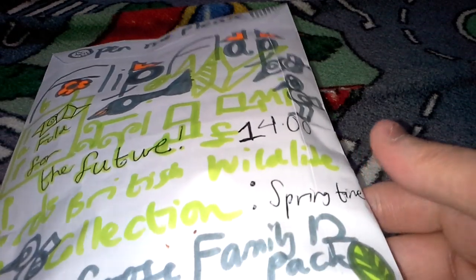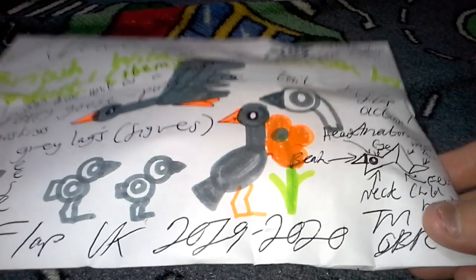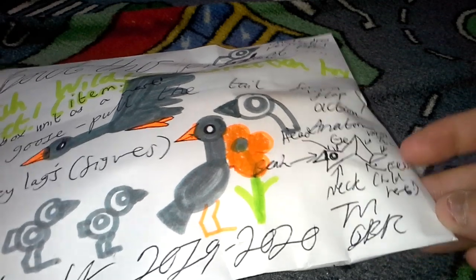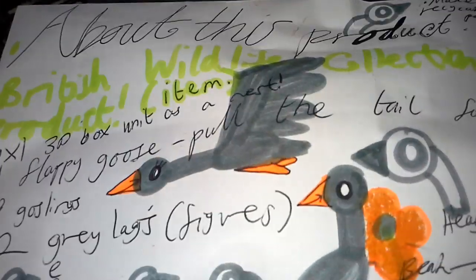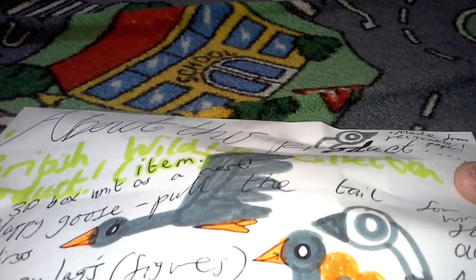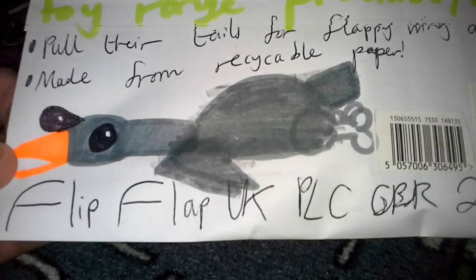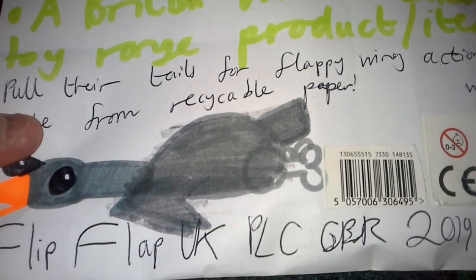It's the Springtime Growlike Goose Family 12-pack, 14 pounds. Looking at the back of the packaging once again, it's a British Wildlife Collection toy product item — it's a flapping birds toy. Fold for the future. I don't know how roughly made this product is, but it looks sort of nice. It's made from recyclable paper — that product there is also similar indeed. I forgot to look at the back of the packaging. This goose there, it looks like it's freaking cooked. That is one of the most ludicrous pieces of artwork I've ever seen.